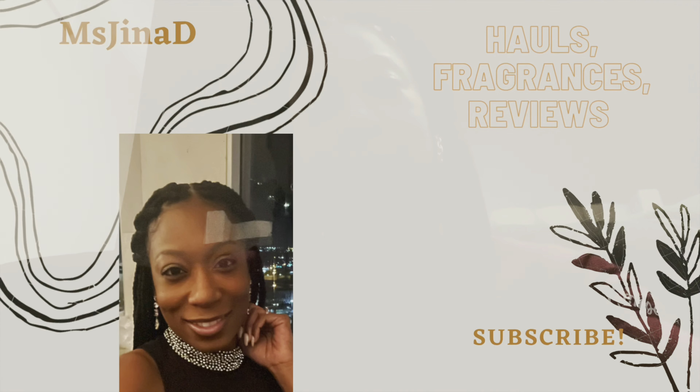That is it for this video, guys. Thank you so much for watching. If you watched to the end, I appreciate you. Hopefully I'll be back with a body care video soon. Let me know what you picked up from the Candle Day sale, if you have any of the same candles, or any candles you passed on after smelling. Thank you guys for watching — have a blessed day!